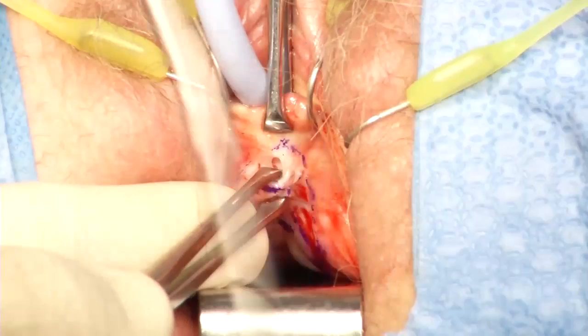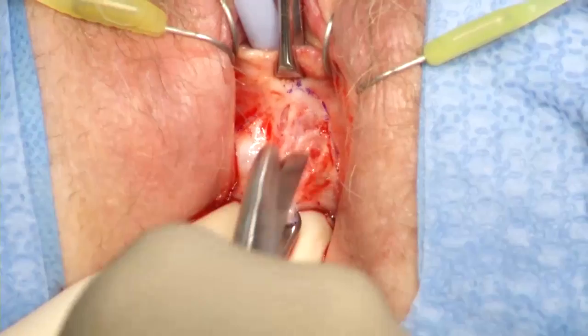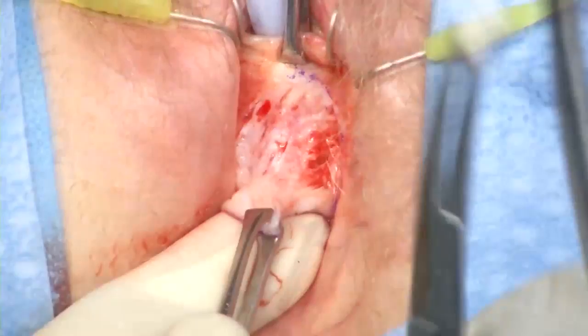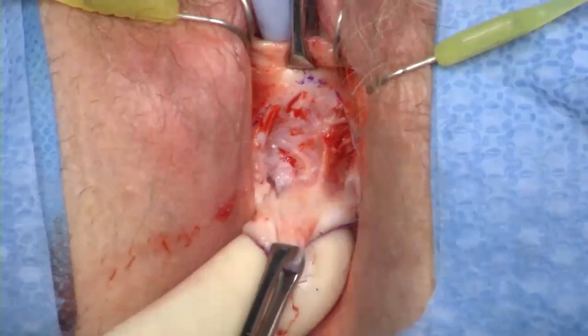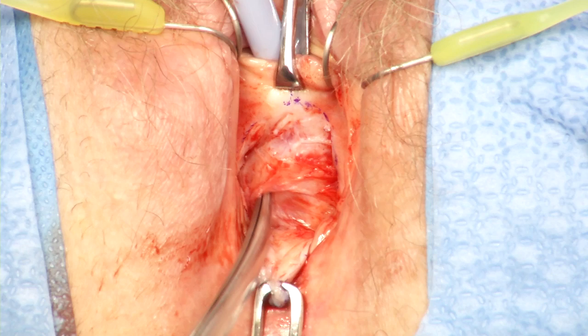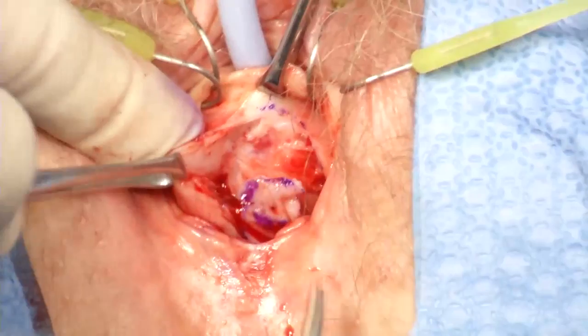A solution of lidocaine with epinephrine is injected for hydrodissection. The incision is made and an anterior vaginal wall flap is developed with sharp and blunt dissection. Care is taken to maintain adequate thickness and create a wide-based flap in order to preserve the vascular supply. The bladder neck area and contiguous mesh is palpated, and lateral dissection of the flap towards the sulcus is performed to reduce tension in the midline.